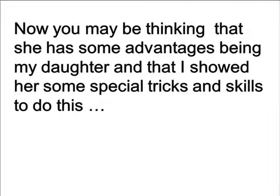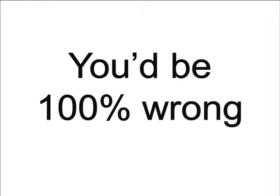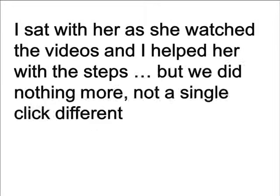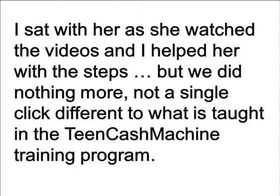Now you may be thinking that she has some advantages being my daughter and that I showed her some special tricks and skills to do this, but you'd be 100% wrong. I sat there with her as she watched the videos and I helped her with the steps, but we did nothing more — not a single click different — to what is taught in the Teen Cash Machine training program.